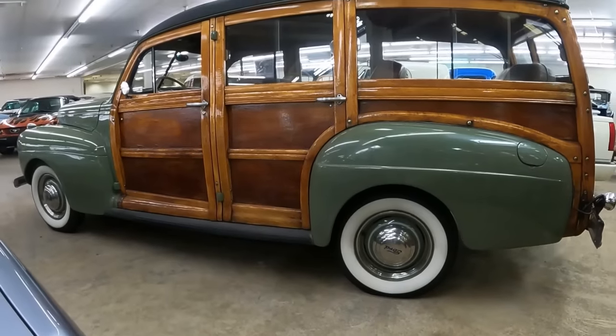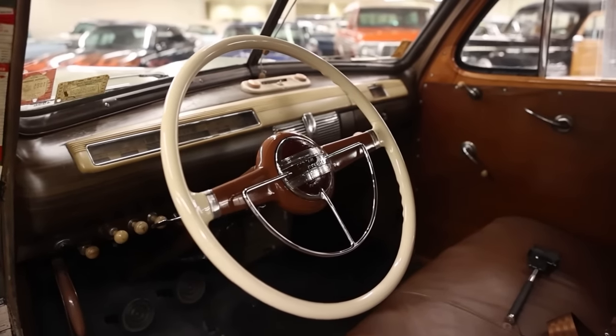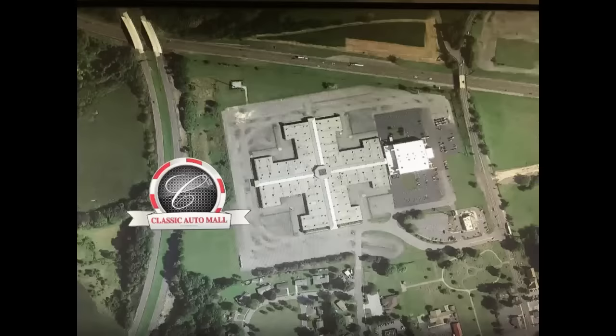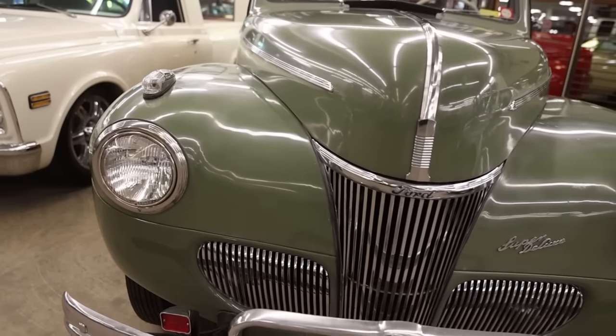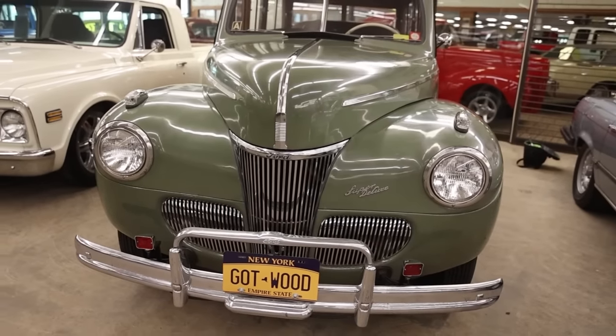This 1941 Ford Super Deluxe Woody is currently for sale at Classic Auto Mall, Morgantown, Pennsylvania, with over 850 cars for sale when recording this episode. Anybody can go there — it doesn't cost a dime to get in or out. It's like car heaven; when you walk through the front door, you can hear angels sing. Definitely wear comfortable shoes. For more information, pricing, and pictures pertaining to this very car, be sure to click the link below after this show.